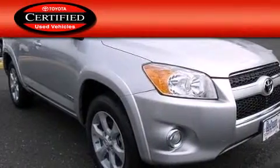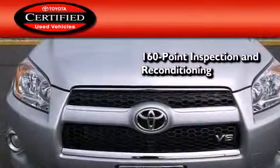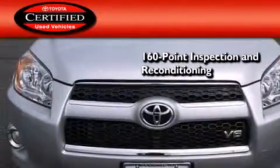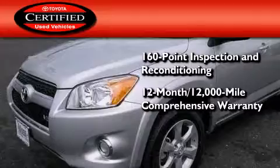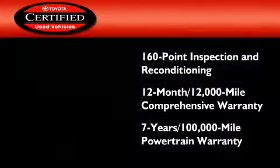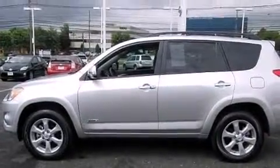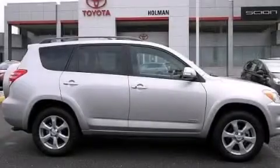Toyota's certification includes a 160-point inspection and an extensive reconditioning process, plus a 12-month, 12,000-mile comprehensive warranty and a 7-year, 100,000-mile powertrain warranty. This vehicle is sure to sell fast — call and arrange your test drive today.